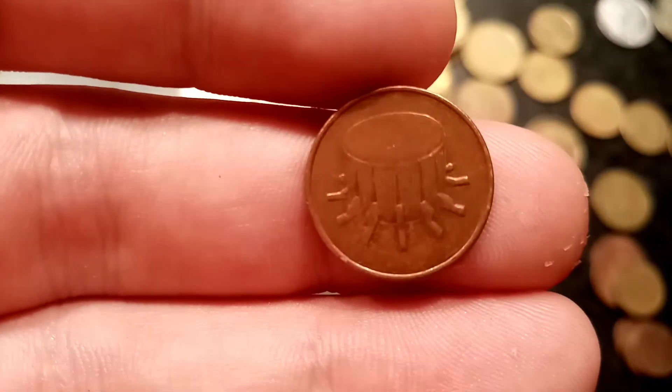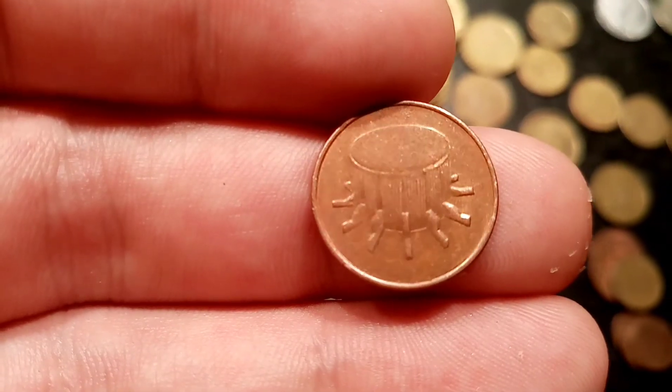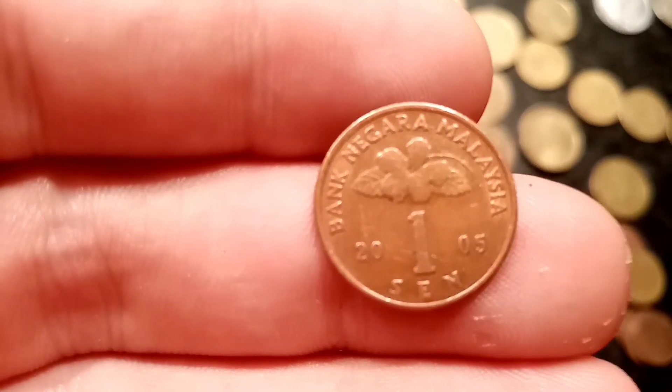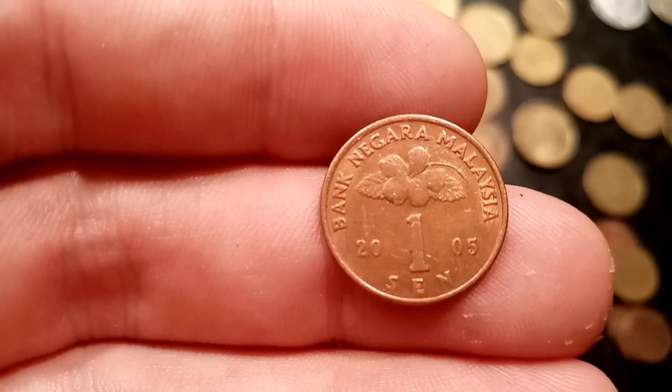Comment below if you've got any other Malaysian coins and I will value them up for you. You've got just under 2 hours for the weekly giveaway so make sure to enter that if you haven't already. Hope you enjoyed the video and thanks for watching.